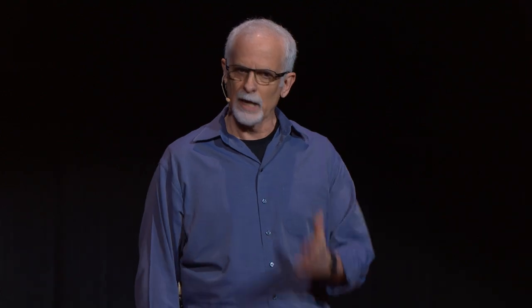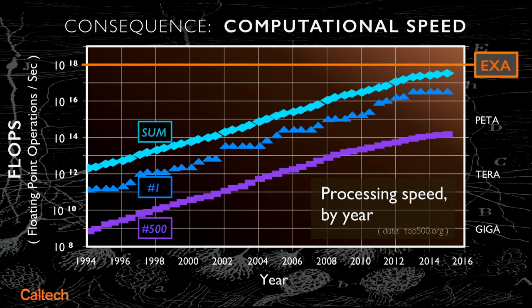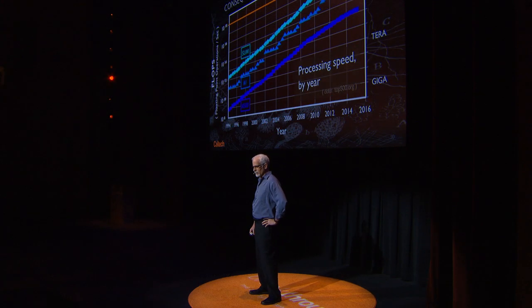If you sum all of the computers as of 2015 as if they were working in tandem, they were at about half an exaflop. The unit of measure for computational power is basically the floating-point operation per second. What is an exaflop good for? Let me give you a seat-of-the-pants estimate.